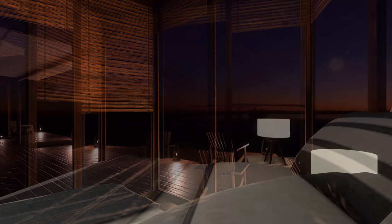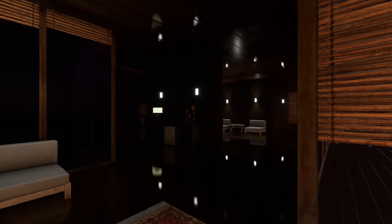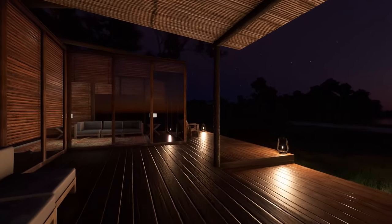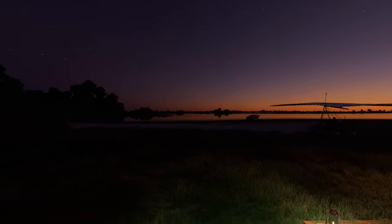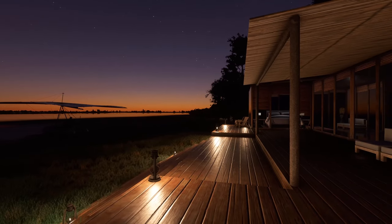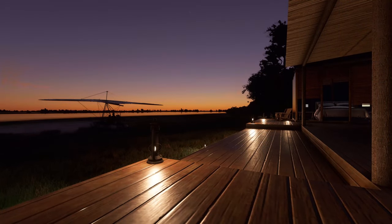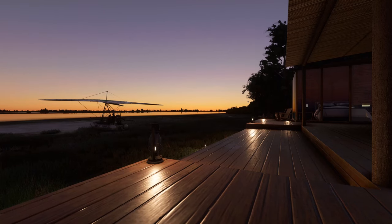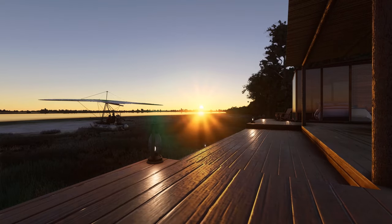One thing I did want to do was have a look at the dawn and the sunrise, so we'll get up and out onto our veranda. Our kit's still there outside, and the sun should be coming up soon. Great feel, great atmosphere in this scenery — you could be there, couldn't you? And there she comes — the sun.